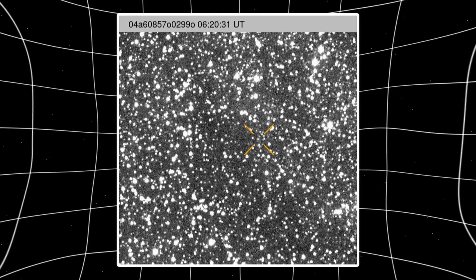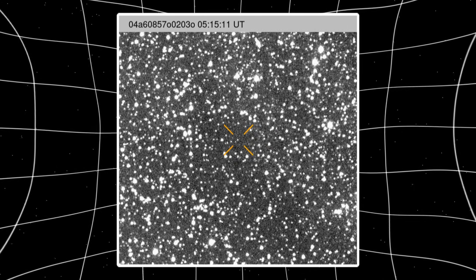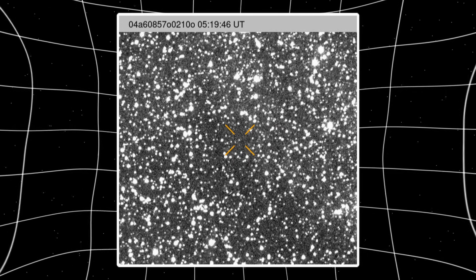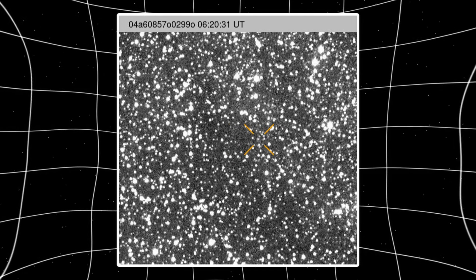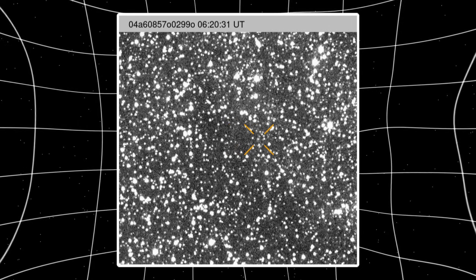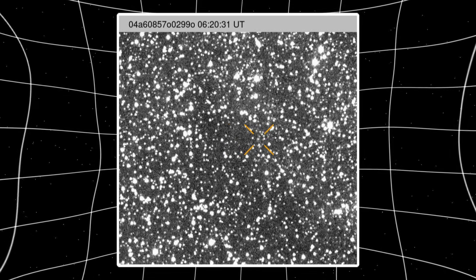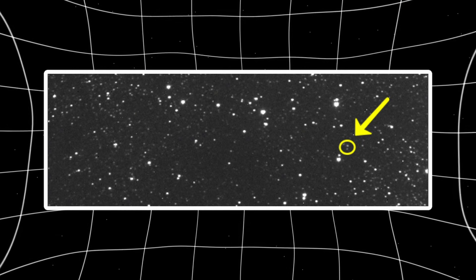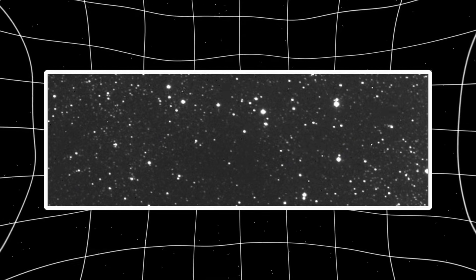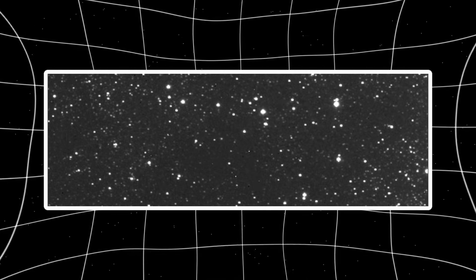So Loeb asks the obvious question: what if 3i Atlas flew through one of those clouds at some point during its journey? Think about it — this thing's been traveling for who knows how long, could be millions of years, could be billions. We have no idea what route it took or what it passed through on the way here. If it drifted through a molecular cloud, it would have picked up dust, just swept it up onto its surface like a car driving through a dust storm. And when it finally heated up near our sun, all that collected material started venting off.